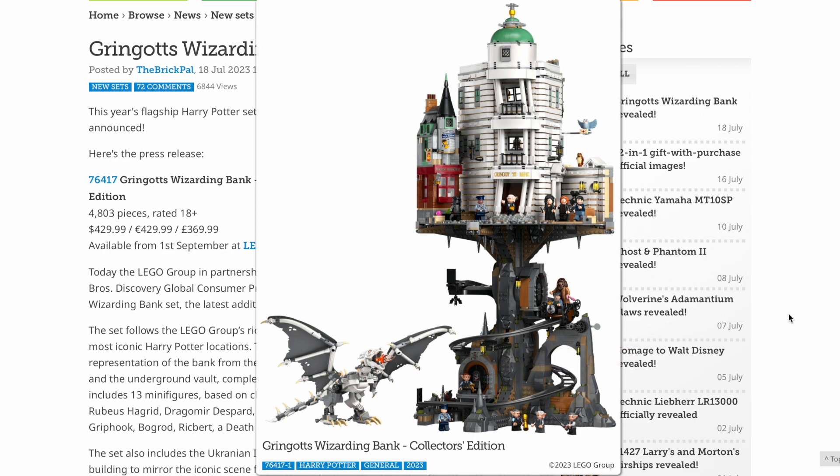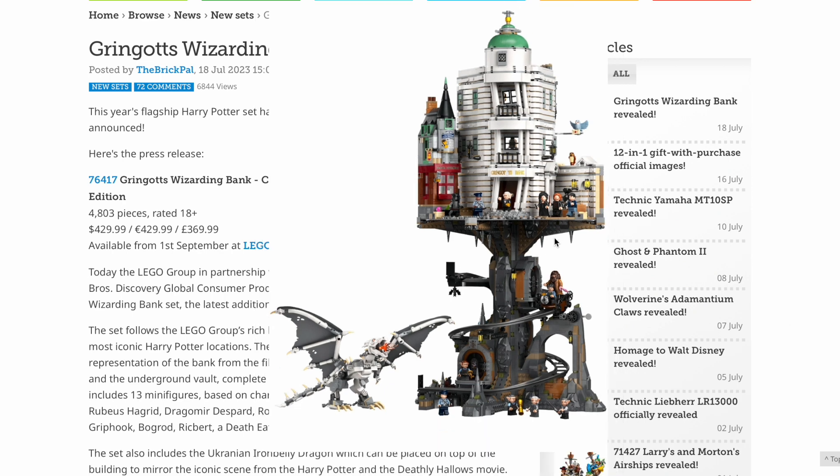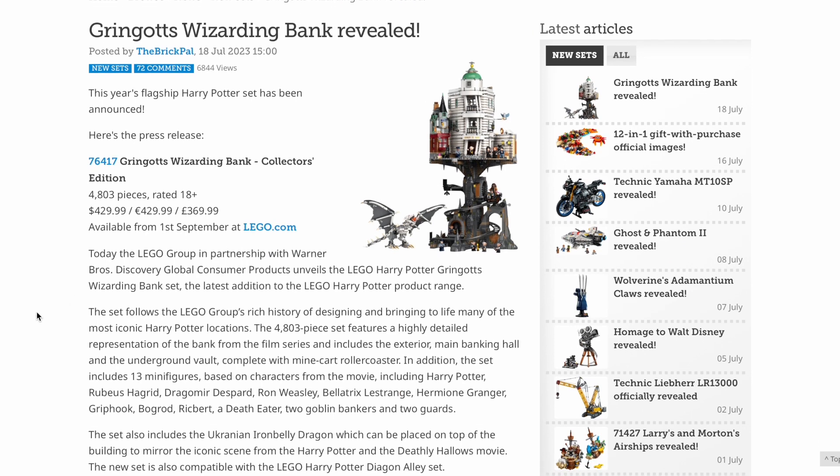I don't think until the leaks came out in the last few days anybody was expecting the set to look like this. There was talk about having the minecart system as well as the Diagon Alley compatible Gringotts, but I don't think anyone quite believed it was going to be like this. Really intrigued to see this in hand and just see how stable it is, but presumably it's stable enough to pass the test.